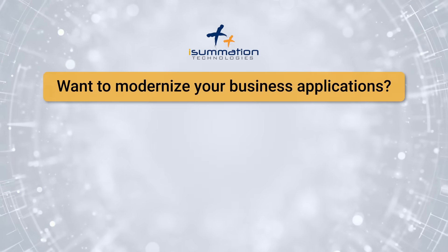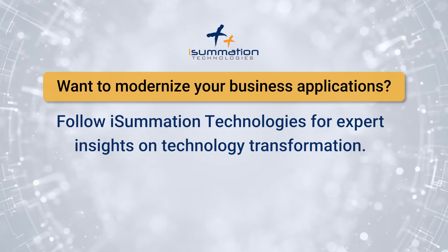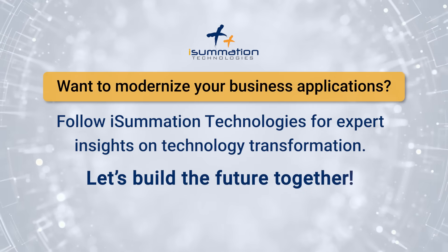Want to modernize your business applications? Follow iSummation Technologies for expert insights on technology transformation. Let's build the future together.